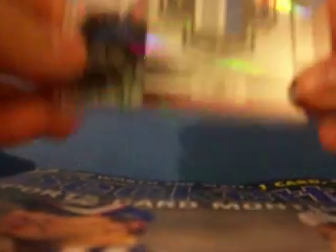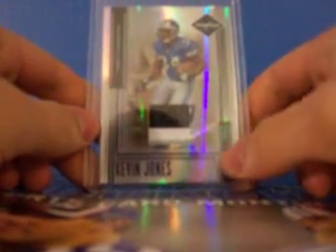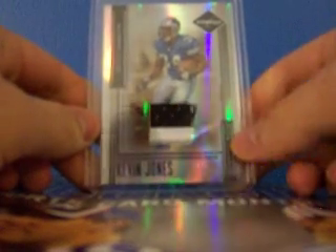The next one is from 2007 Absolute Memorabilia Tools of the Trade — a four-color patch: black, white, silver, and blue, numbered 15 out of 50. Then this one is from 2006 Leaf Limited — a nice three-color patch: silver, white, and black, numbered 19 out of 30. So I got three low-numbered patch cards I didn't have for my PC for about $9. I was happy with that.